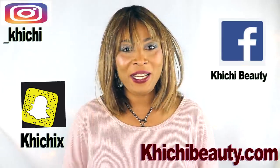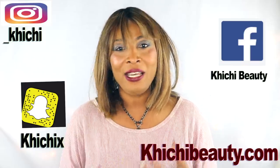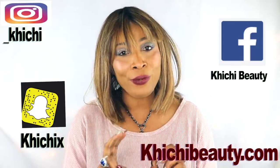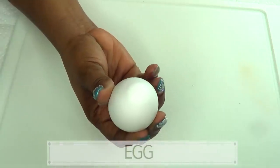Hi guys, welcome to my channel and welcome to today's video. There are so many ingredients out there that are all natural that you can use on your skin to have your skin looking years younger. Today I'm using two ingredients — one is gonna firm the skin, tighten the skin, and boost collagen production. The other is loaded with antioxidants, minerals, and vitamins that are great for the skin, and if you're looking for that wonderful younger-looking skin, continue watching.